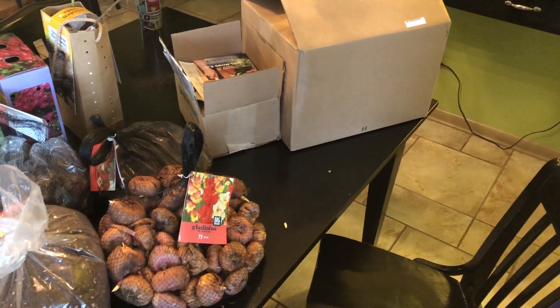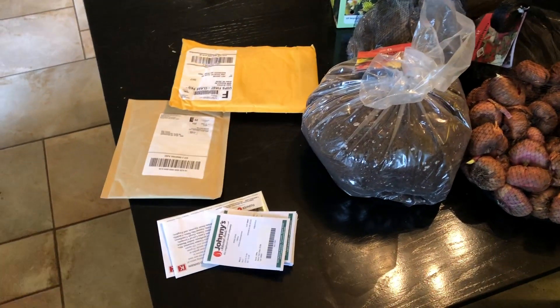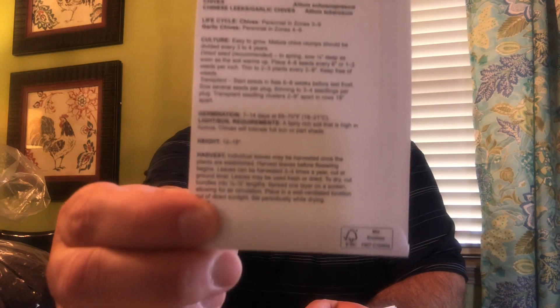Here is everything right now, so let's sit down and go through all this stuff inside where it's nice and cozy. First up, let's go through my seed orders. These seeds are from Johnny's Seed Company. Johnny's is good if you are new to seeds because they give you very detailed information on the back as to how to plant and care for the seed as it germinates and grows. Johnny's is a good company, especially for beginners, so you can read right on the pack how to grow these seeds to harvest.